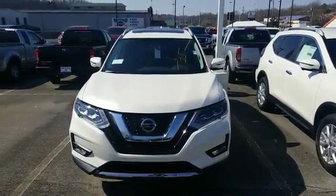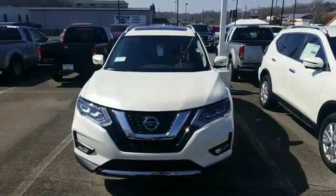Hey Paul, this is Sidney at Tri-C Nissan. Here's the 2018 Nissan Rogue that you're interested in.